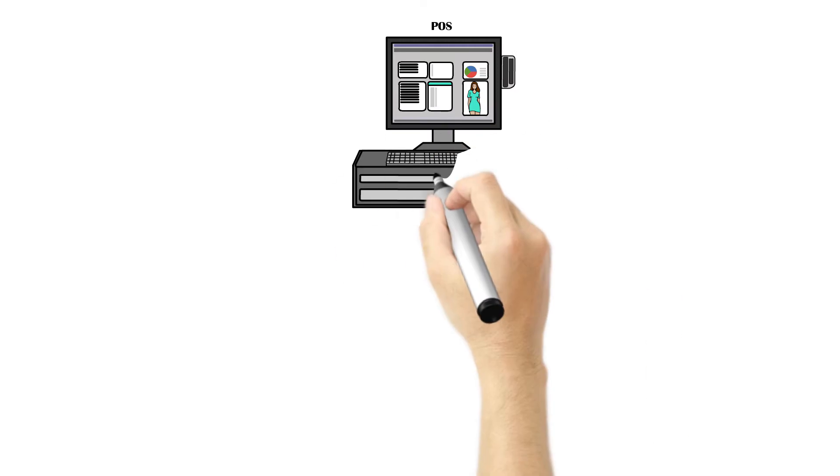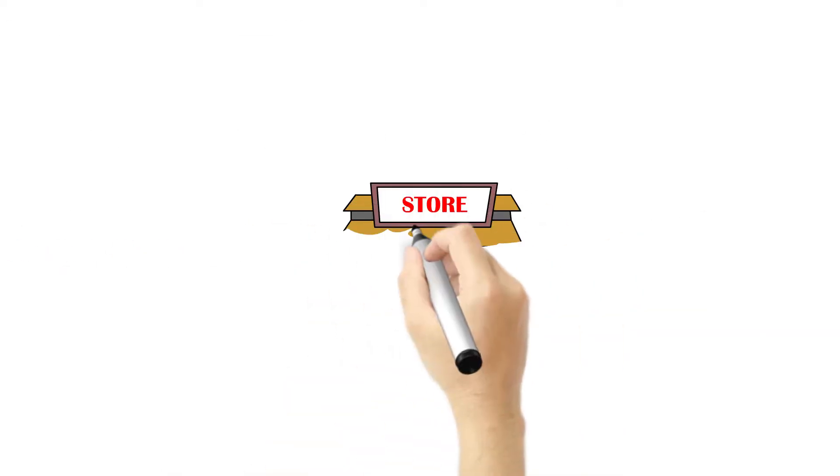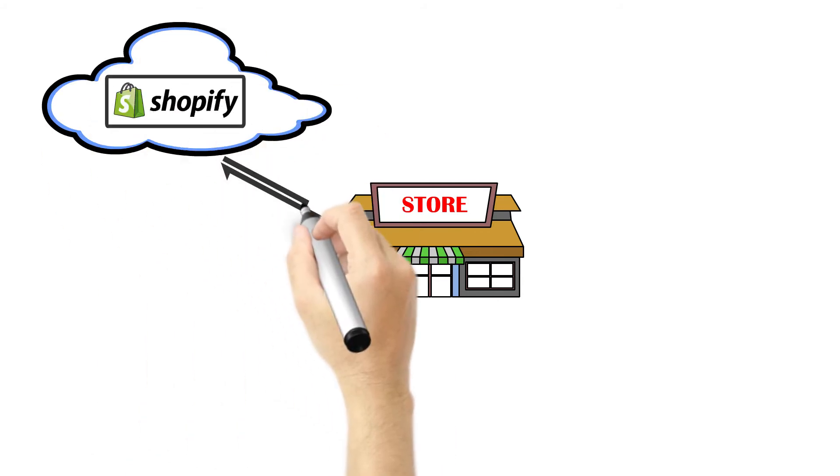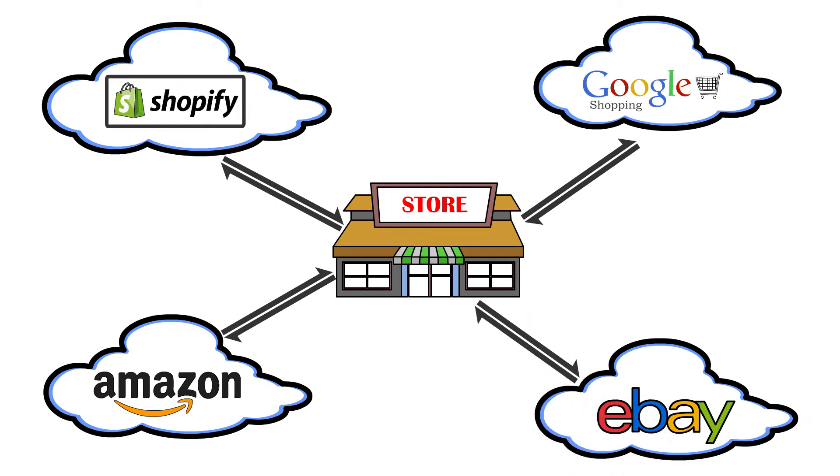24-7 Channel Manager is an omni-channel plug-in for POS — a cloud-based connector enabling bi-directional data exchange between physical stores and all e-commerce channels.